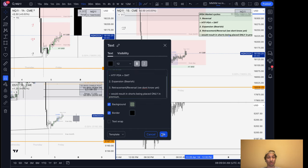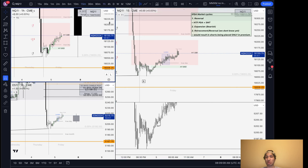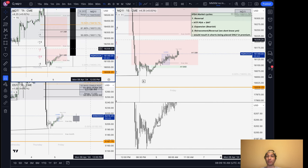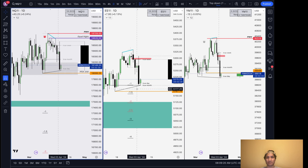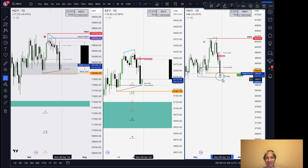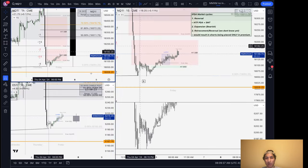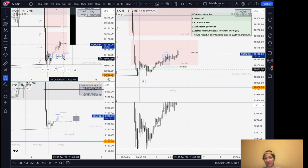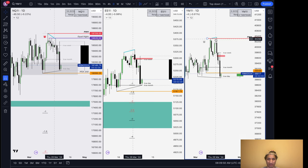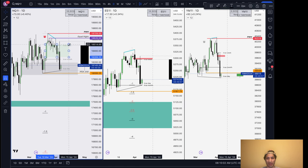Both scenarios — this Schrödinger's cat of situations — would result in shorts being placed only in premium. If we are in a reversal, you can assume we would reverse to an area of logical interest for another reversal, continuing the longer timeframe trend. The longer timeframe trend is bearish right now — we have monthly SMT at the highs, daily market structure shifts, and we're keying off daily inefficiencies and respecting them. The only thing to consider is the optics of this specific SMT at this specific level, and now we have bullish market structure, though I'm not entirely convinced.